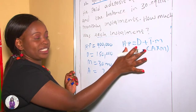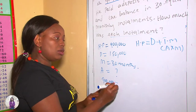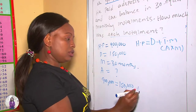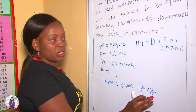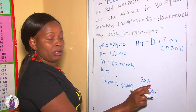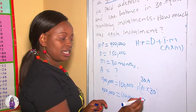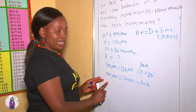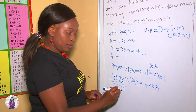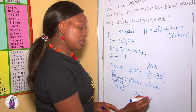Let's write what we are given into our formula: HP = 900,000 = 150,000 + (A × 30), which gives us 900,000 = 150,000 + 30A. Now we put like terms together — 150,000 moves to the other side and becomes negative. So 900,000 minus 150,000 gives us 750,000, which equals 30A.